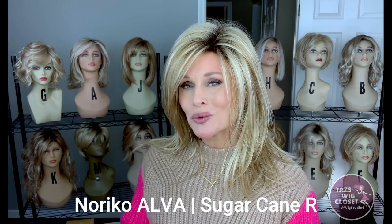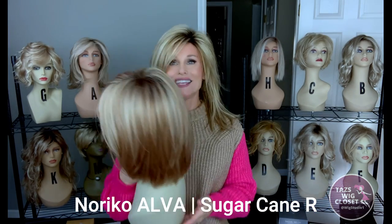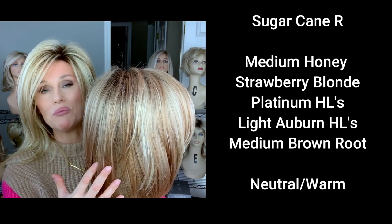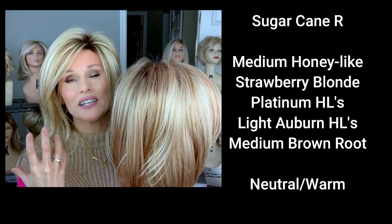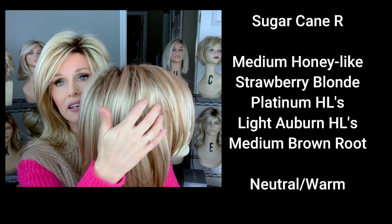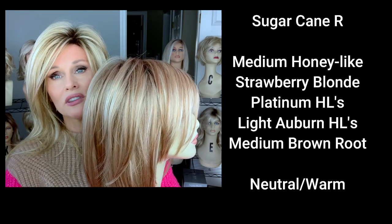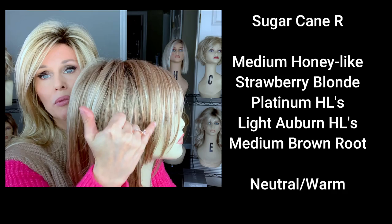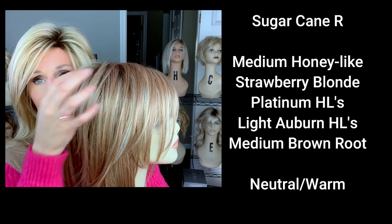Now it's time to take a look at the color Sugar Cane R. I have it here on a new style by Noriko called Alva. Sugar Cane R is supposed to be a 50-50 blend of a strawberry blonde and a platinum. It's a nice, kind of muted strawberry blonde shade, and you can obviously see a lot of platinum highlighting there. You'll also find some light auburn in this color — you see those light auburn streaks? They almost appear like little low lights in the color.